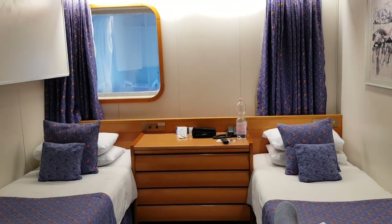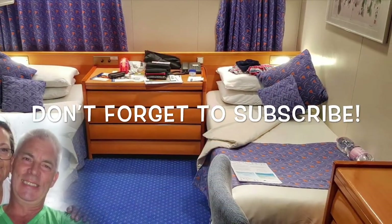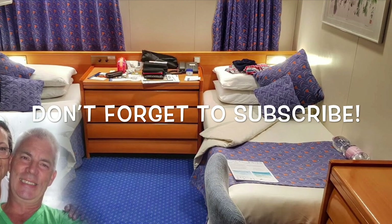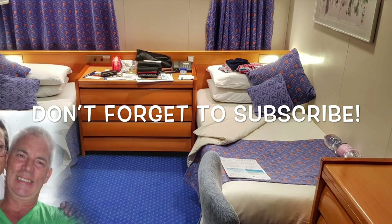There we are — cabin 623 on the Marco Polo. Thanks for watching, don't forget to subscribe, and for more videos from Paul and Carol Loves to Travel, ring that bell. Thanks!